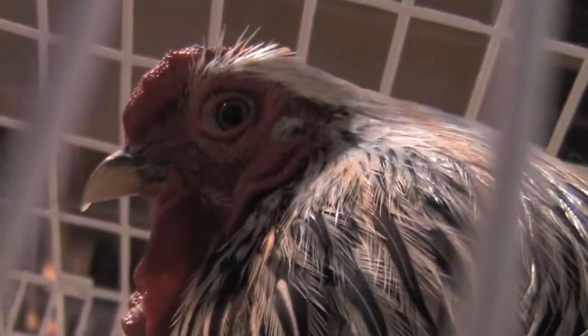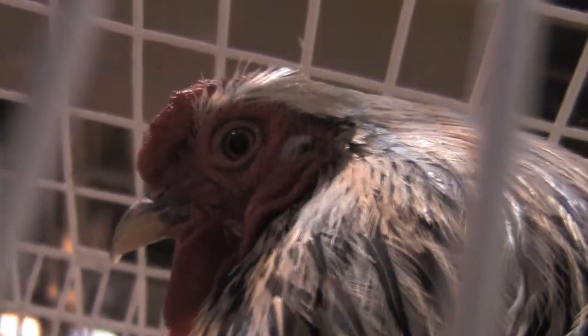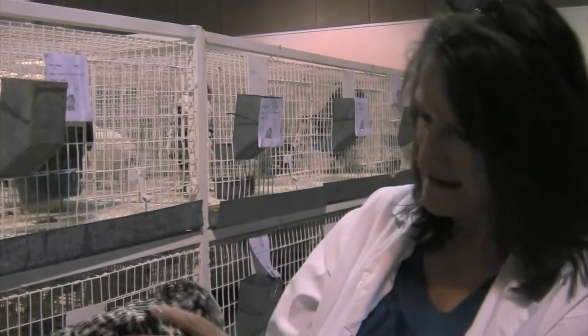Basically what you look for in a bird when you're judging it is that it's the right confirmation for the breed and also that the condition is proper, and then you place them first through fifth for the state fair. There's different points for different things — some items will knock off two or three points, others will knock off five or six points. Condition is one of the largest in the scale of points, so it all depends on what you're specifically looking for. There's quite a list of defects versus disqualifications that judges are supposed to memorize.